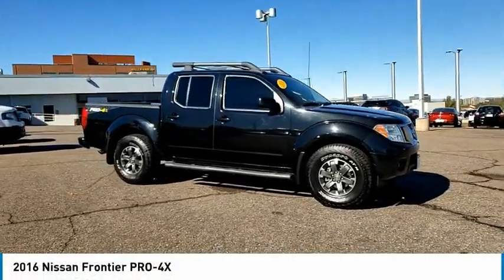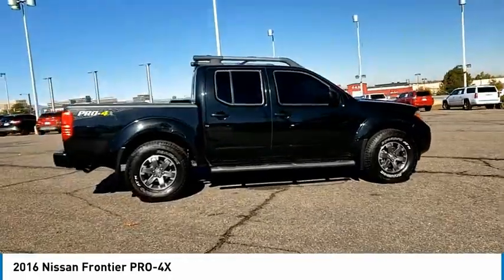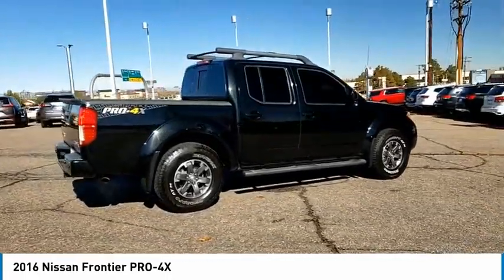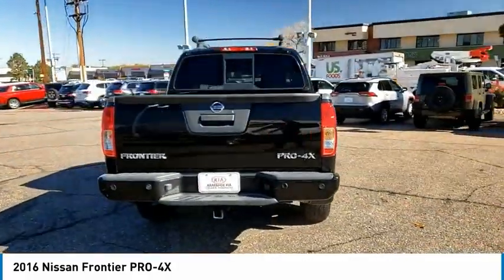Take a ride in the 2016 Frontier. The Nissan Frontier offers a full-length, fully-boxed frame for strength, serious off-road capabilities, and a five-star rating for side-impact crash safety.